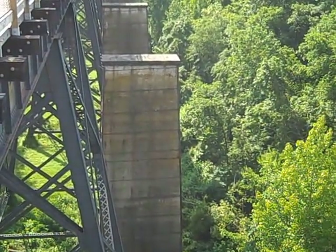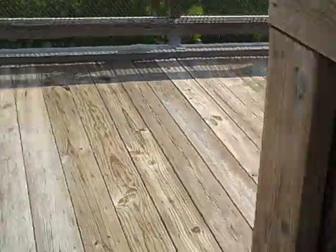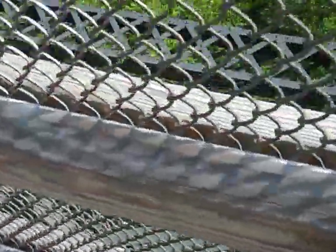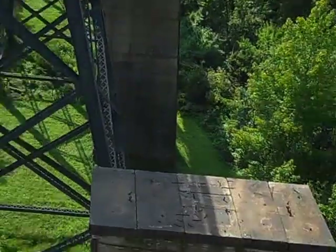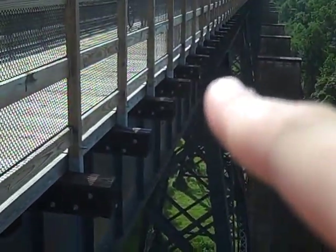On the other side, you can see here was supposed to be another rail line — they were going to double track the bridge. They actually had made plans to hold the empty cars here and have the loaded cars here.